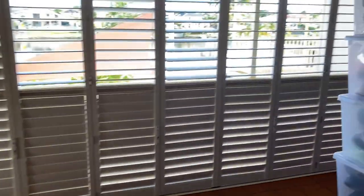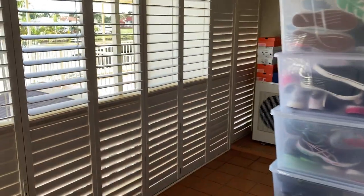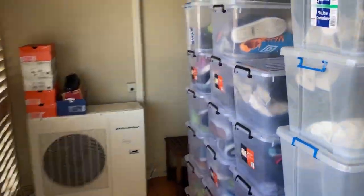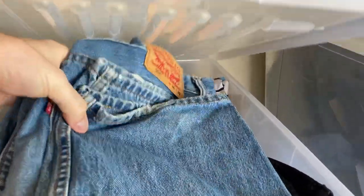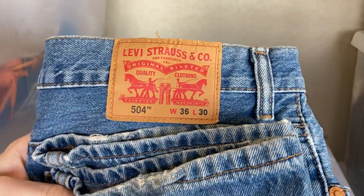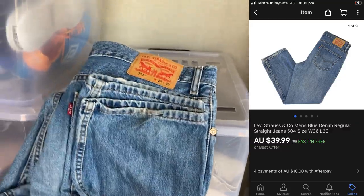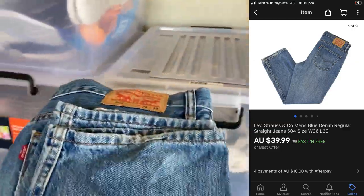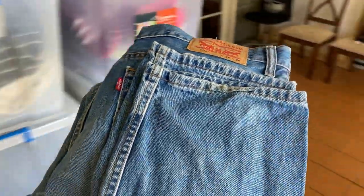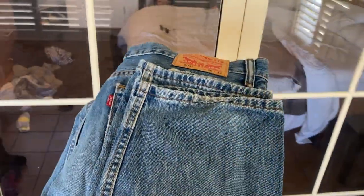Heading outside for the next item, which is a pair of jeans — Levi Strauss 504 denim jeans, 36 waist 30 length. These have sold for $39.99. I paid $7.50 for these. It'll cost me about $7.30 to post, so I'm thinking they're going to make me about an $18 profit.